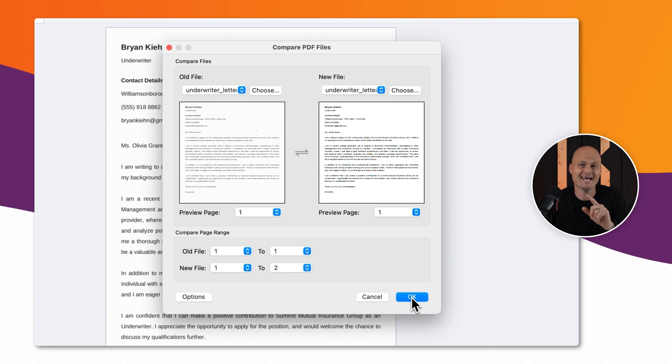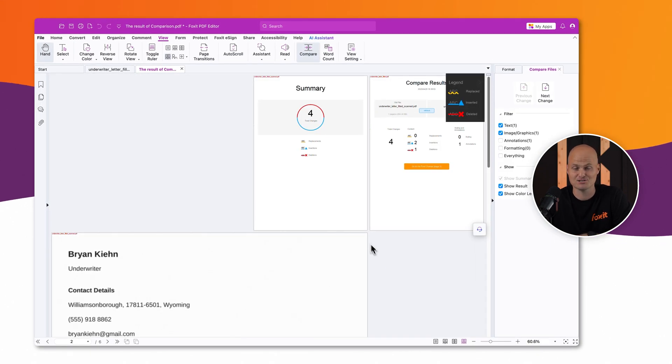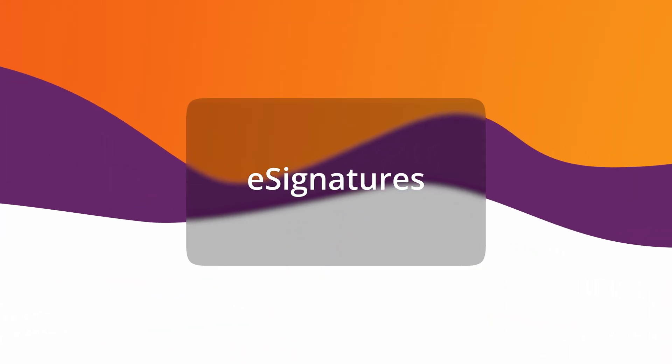With fraud detection and data extraction, insurers can resolve issues faster, speed up approvals, and deliver accurate payouts to policyholders.